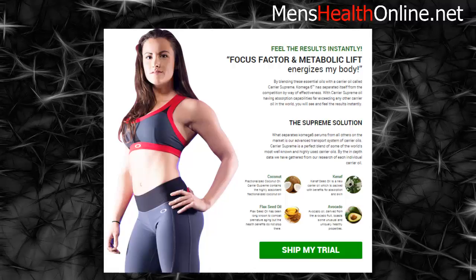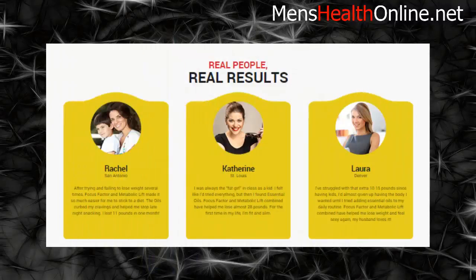Real people with real results. I've struggled with that extra 10 to 15 pounds since having kids. I'd almost given up on having the body I wanted until I tried adding essential oils to my daily routine. Focus Factor and Metabolic Lift combined have helped me lose weight and feel sexy again — my husband loves it. — Laura, Denver.